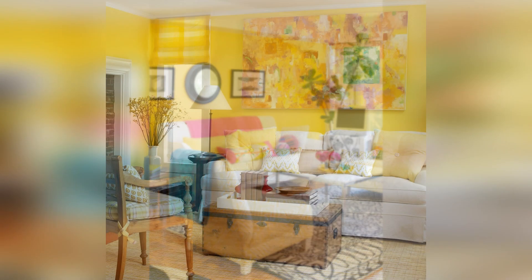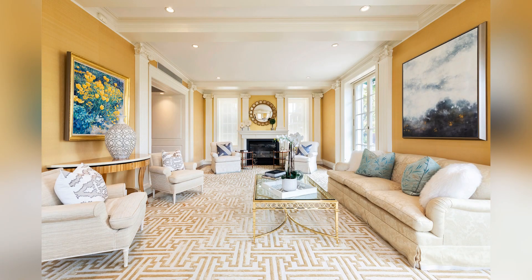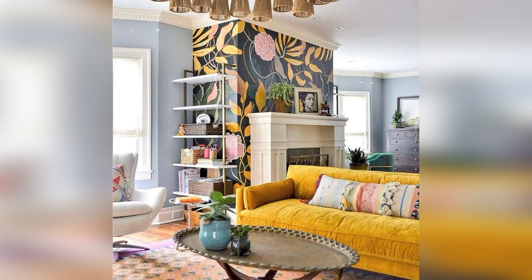Yellow is one of many colors featured in this boho-style living room. The yellow walls host a gallery of colorful art, and a deep blue sofa holds plenty of patterned pillows. Layered rugs soften the space, while yellow living room accessories — including fresh flowers, a lampshade, and throw pillows — incorporate the sunny color scheme throughout.